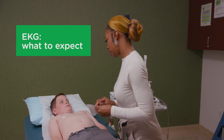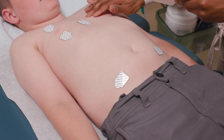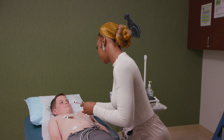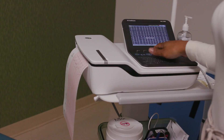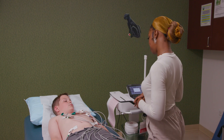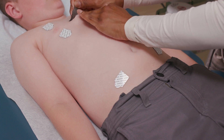An EKG is a test we use to check how your heart is beating. During the test, you won't feel a thing. First, little stickers with wires called electrodes will be placed on your chest, arms, and legs. Next, you'll be asked to stay still and breathe normally. On a monitor, you'll be able to see what your heartbeat looks like. The test only takes a few minutes and is completely painless. Once the test is over, the stickers come off easily.